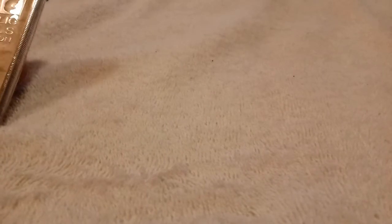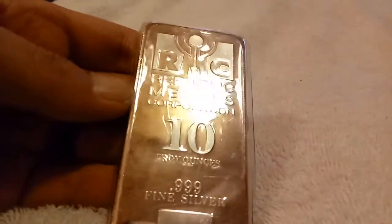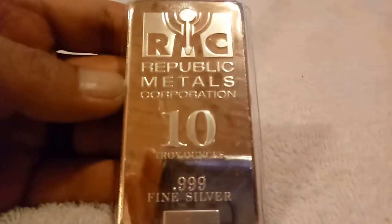Hey guys, Hi5Silver here. I wanted to show you some pickups I got today — probably the most expensive silver I've ever bought. We'll save the best for last, but I just got some melting stock, a little 10-ounce RMC here while I'm waiting for my furnace parts to come in.